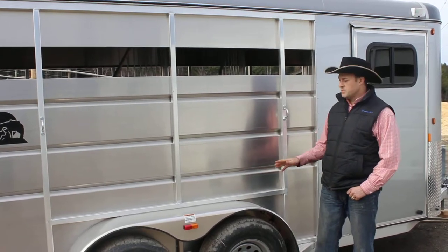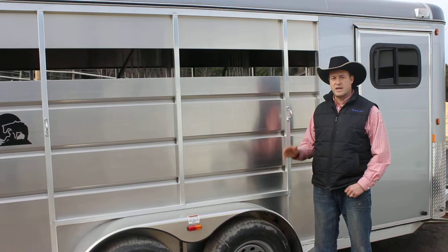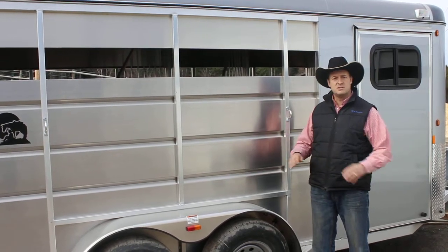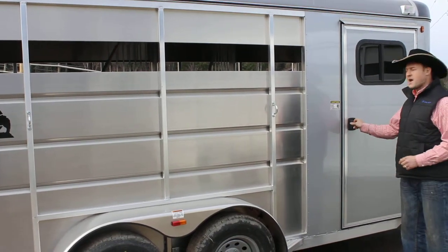This is a beautifully built trailer — 2,500 pounds empty. You've got torsion axles, LED lighting, inside and outside tie rings, it's a full 7-wide and 7-high, and a very spacious tack room.